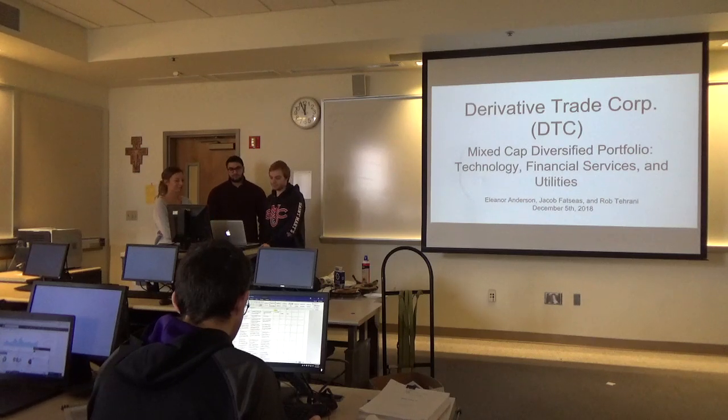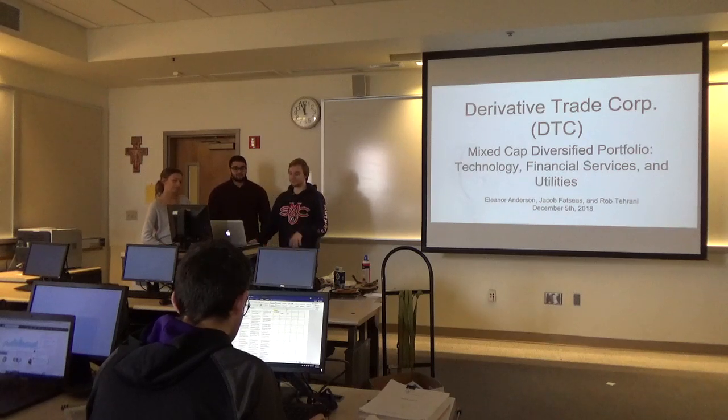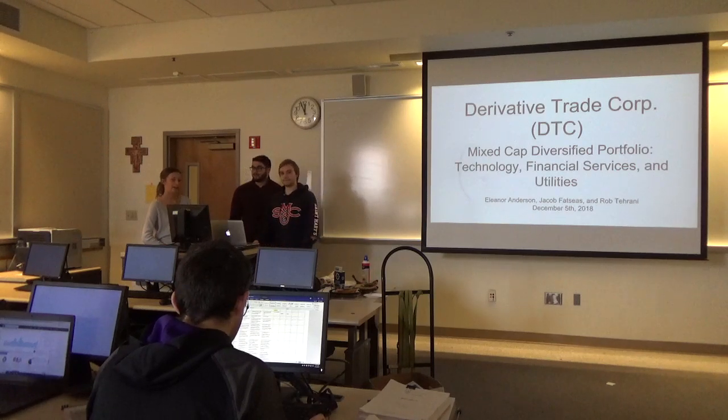We're directed to Trade Fork. We have a mixed-cap adverse product portfolio of technology, financial services, and utilities. I'm Jacob Zaz. I'm Prof. Tarani. I'm Ron Anderson.